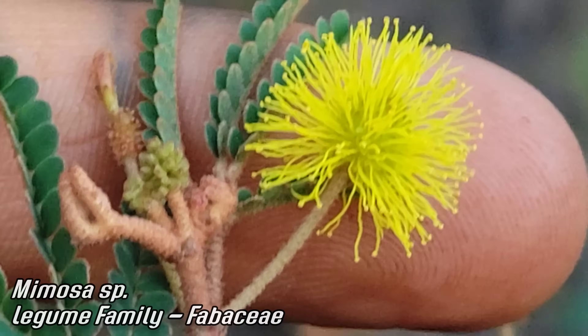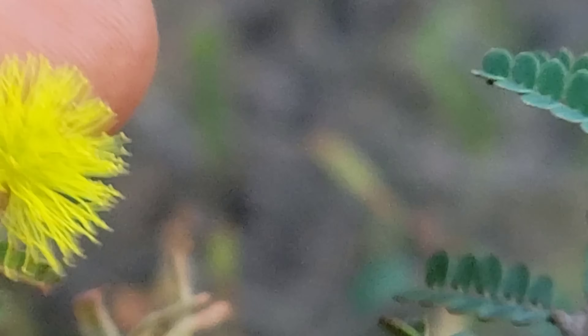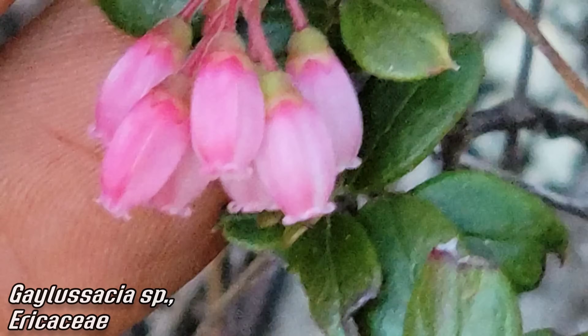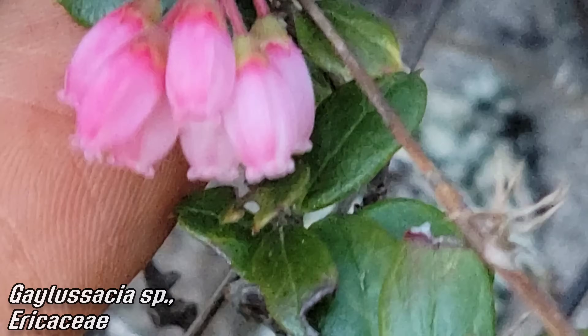It's covered in scales and trichomes. Look at all those stamens — how many flowers you got in there, 20 or 30? And there's another arborescent Gaultheria or Gaylussacia — look, it's got quite a pedestal on there.